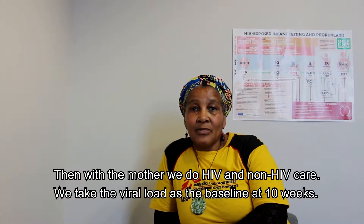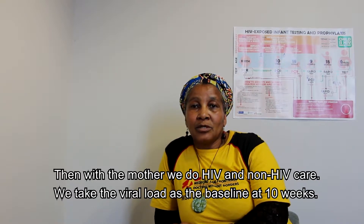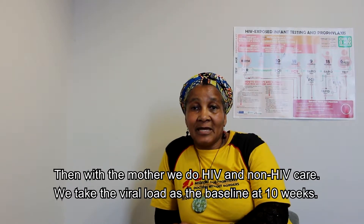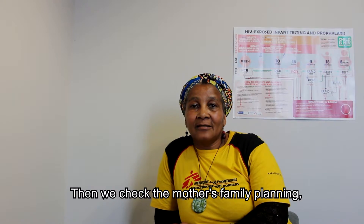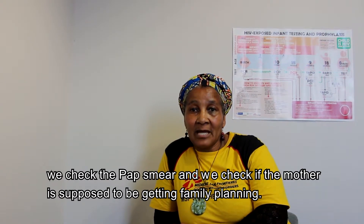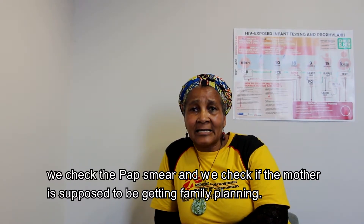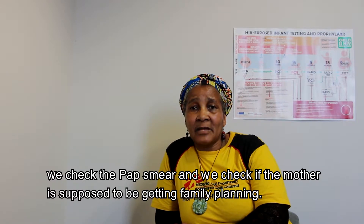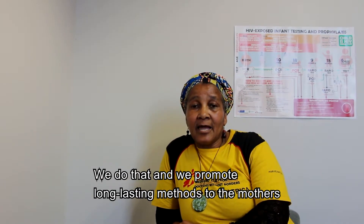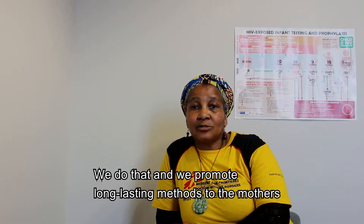For the mother, we do both HIV and non-HIV care. We take the viral load as the baseline at 10 weeks. We check the mother's family planning and pap smear, and assess whether she should be receiving family planning. We promote long-lasting methods to the mothers.